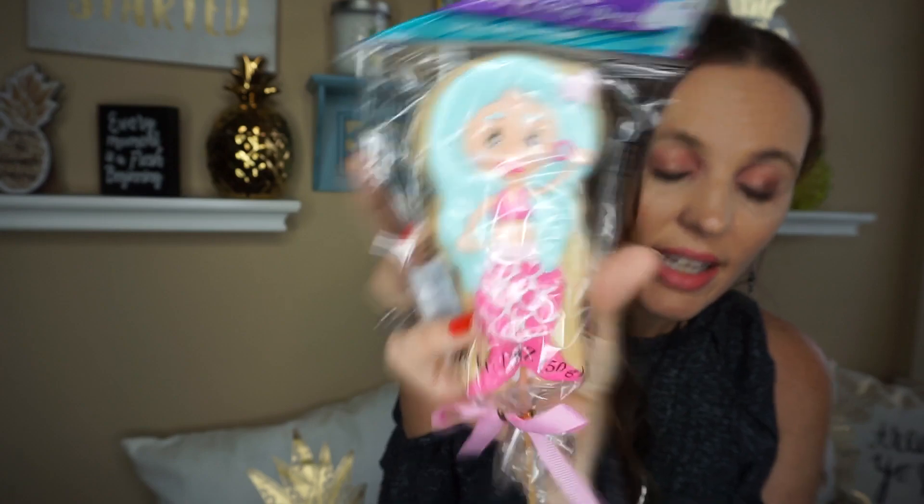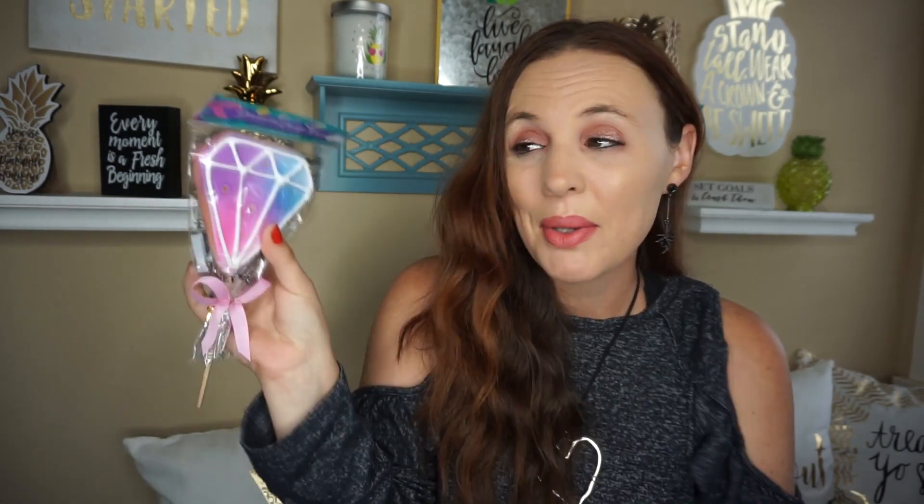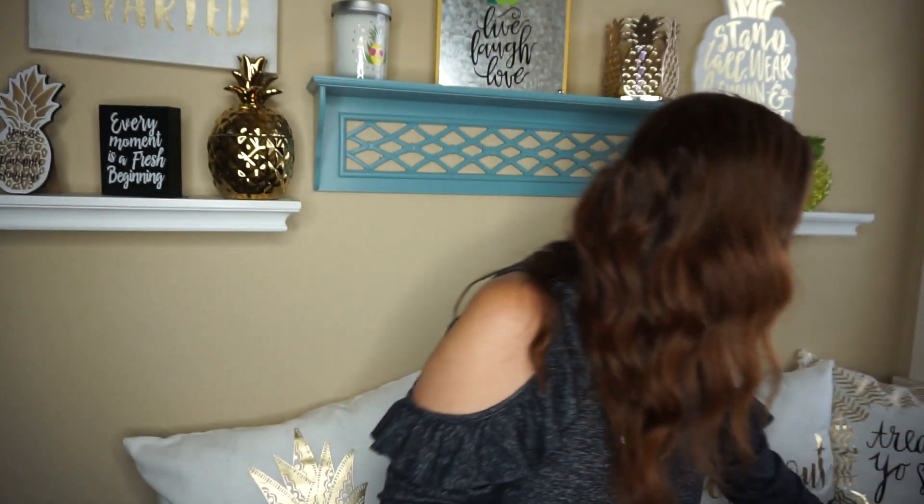I've seen so many people haul these little decorated cookie pops. I found the little mermaid, the unicorn, and the diamond. I just bought three of them — I thought it would be really cute for my little daughter. She's five, so maybe every Friday I would put a little cookie in her lunch box and write a little note like 'shine bright like a diamond' or 'be a unicorn' — little things like that.